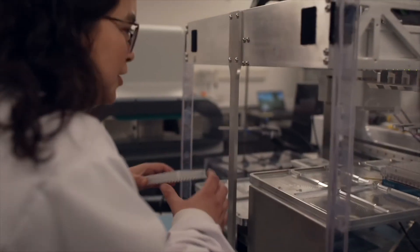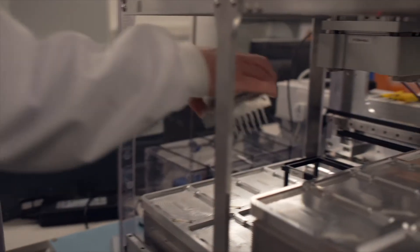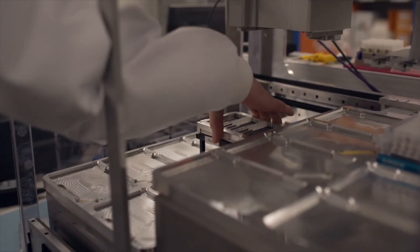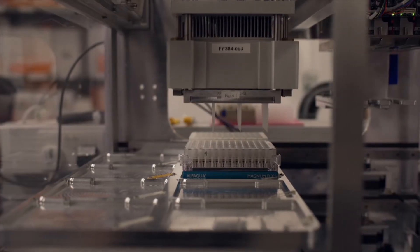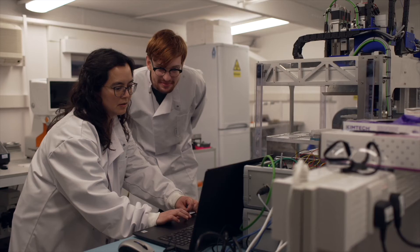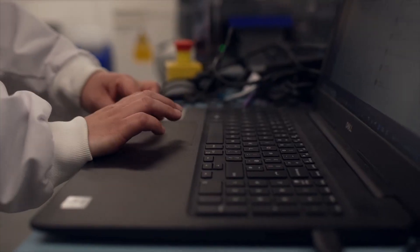The biggest challenge of the Firefly project has been bringing together new hardware and software written from scratch, along with applications, all in such a short period of time. The cost of sequencing has reduced so much that it's driving the numbers of samples that labs are processing, creating greater demand for automation — which is one of the reasons we've worked so hard to get this product out to customers as quickly as possible.